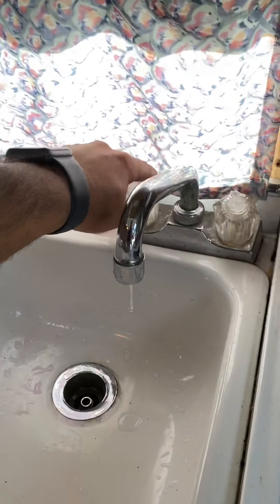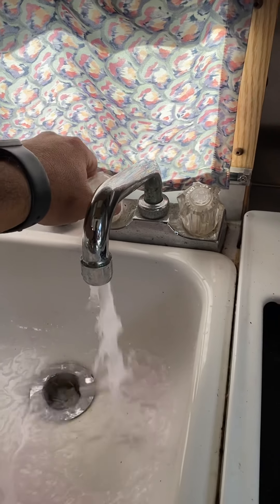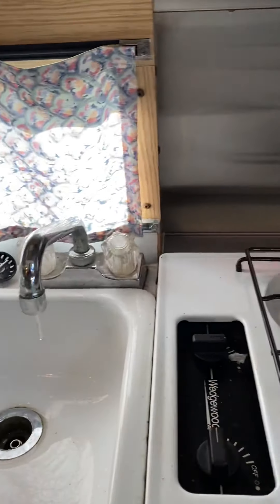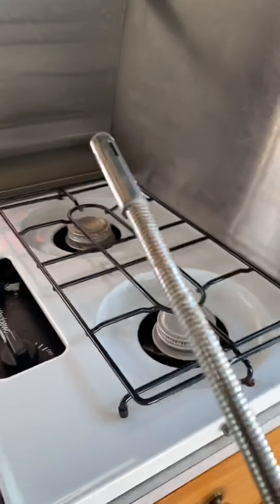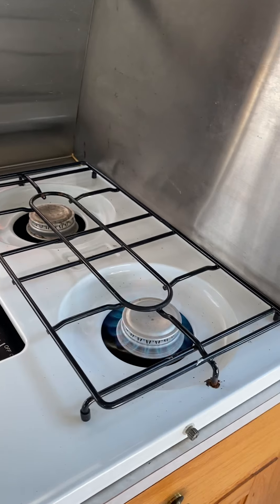Water is connected. Here is your stove. You need an igniter — it is lit.